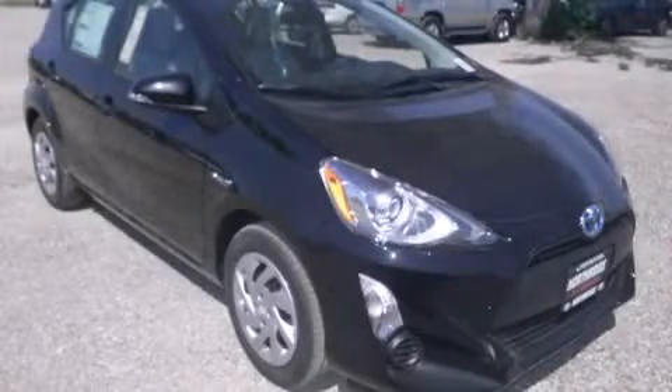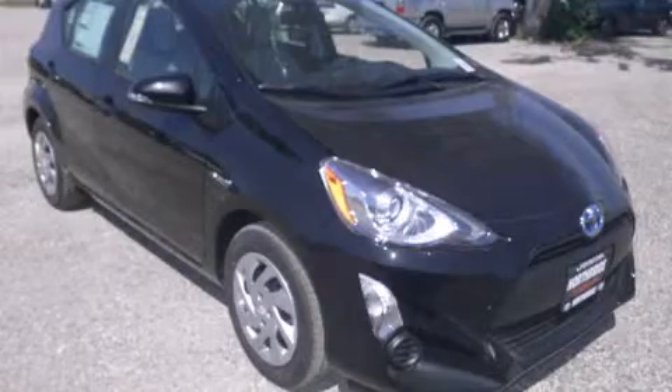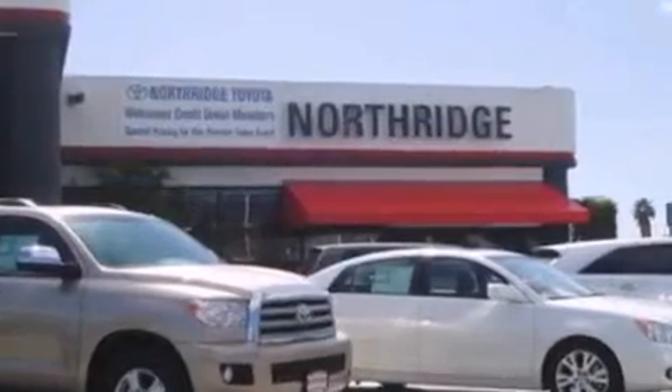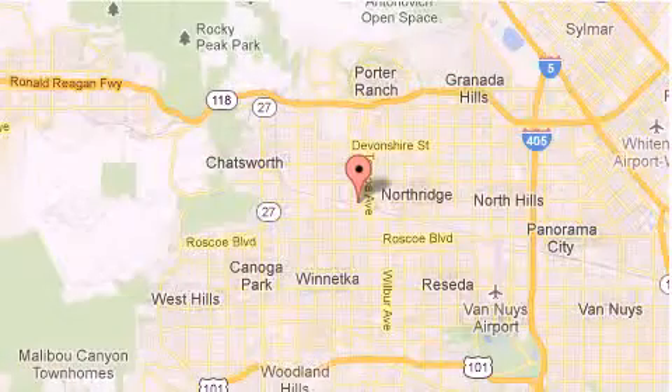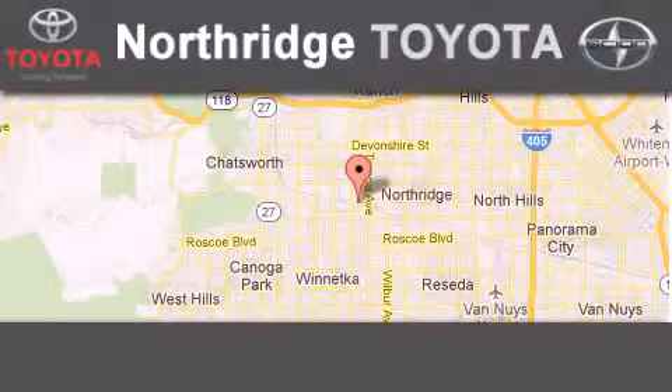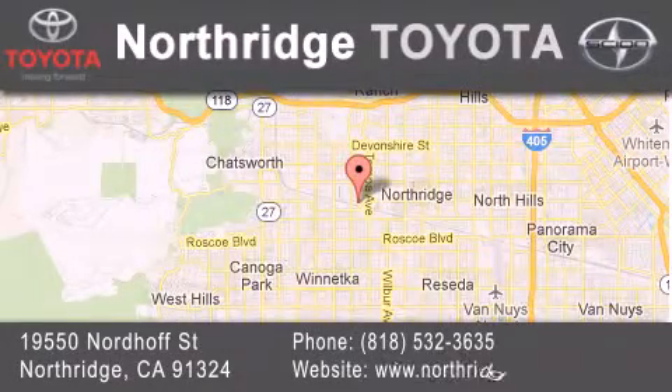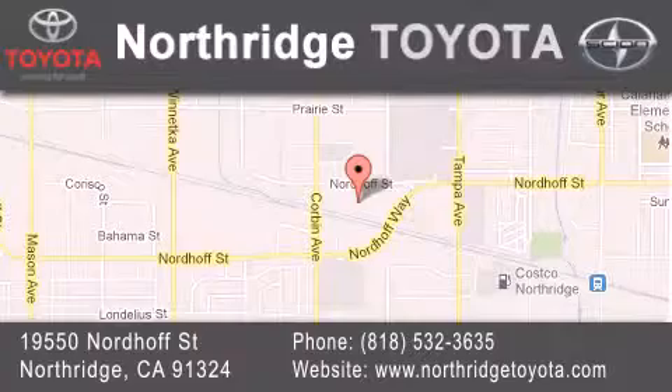Call now to find out how you can own this breathtaking automobile. Thank you for considering Northridge Toyota for your next vehicle. If you have any questions, please visit our website, give us a call, or stop by our dealership, located at 19550 Nordiff Street in Northridge, across the street from Northridge Fashion Center.